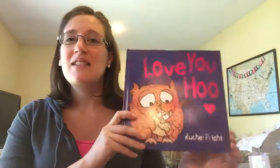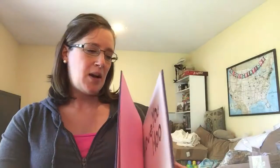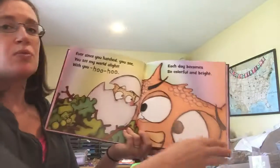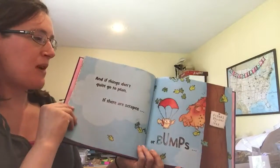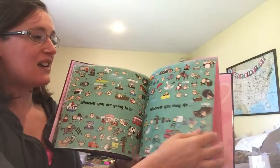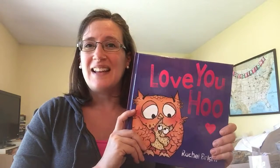The last one I'm going to talk about is called Love You Who. This one is a super sweet story about an owl and its parent. Nice vibrant colors — super sweet about how the mama or parent will always be there, and that the parent will let you spread your wings and make some mistakes, but no matter what they're always there to love you. It kind of speaks to your mama heart a little bit. This is a super sweet one for read aloud, bedtime, or anything like that. So those are a couple of the new ones — hope you enjoyed!